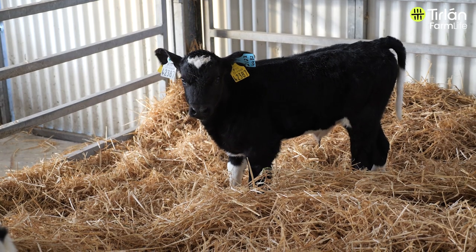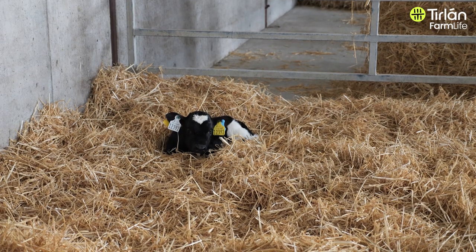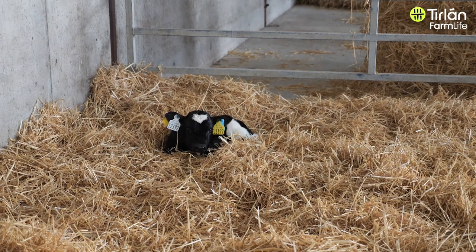We dry up the cows the first week of December and we're back calving again in the middle of January. We calve over a 12-week period; the majority of the cows — about 75 to 80% — will be calved in the first month.